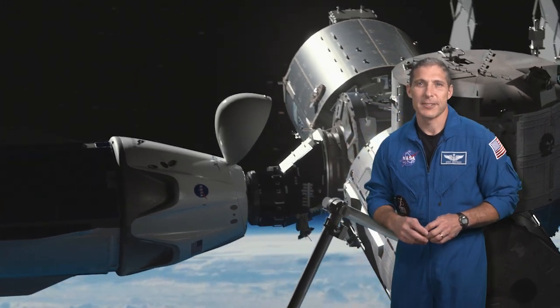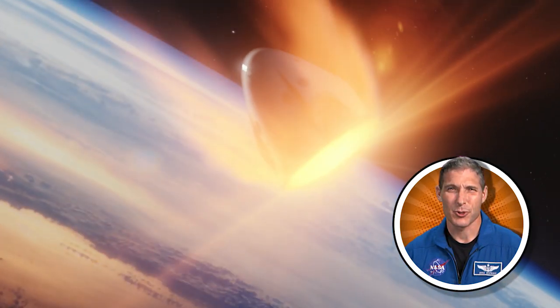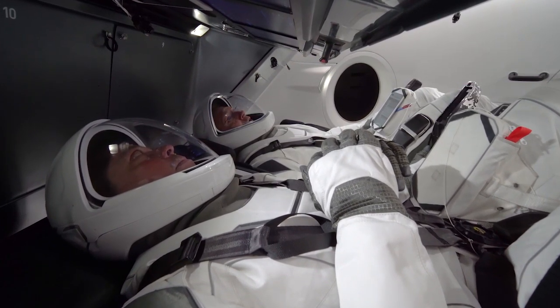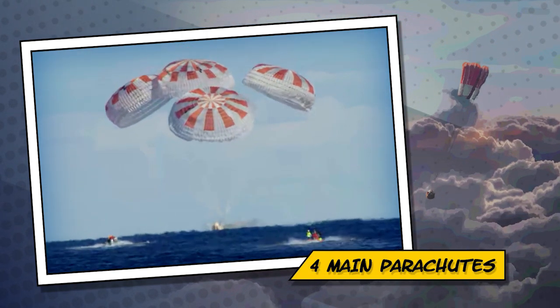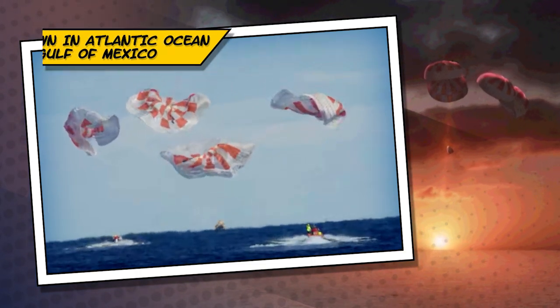SpaceX's Crew Dragon was also created to send astronauts to and from the space station. As the spacecraft comes back to Earth, the outside will experience temperatures over 3,000 degrees Fahrenheit. The Crew Dragon has been designed to keep the astronauts inside comfortable during their ride home to Earth. Once they are back in the atmosphere, the spacecraft will release four main parachutes to slow down the speed and energy of the vehicle before it splashes down in the Atlantic Ocean or Gulf of Mexico.